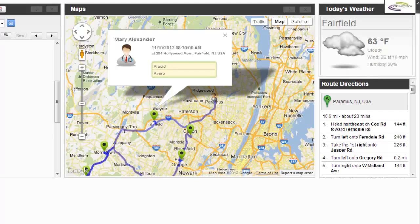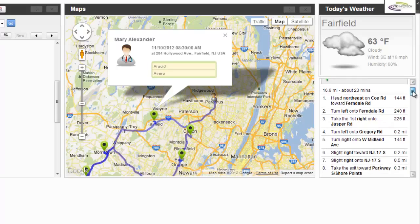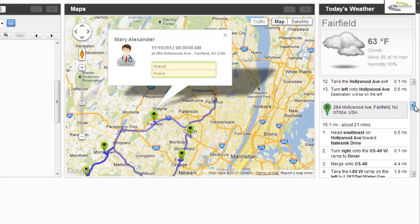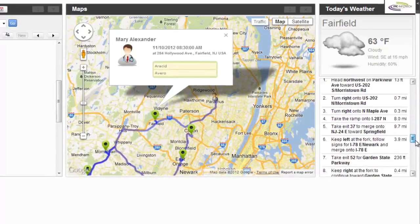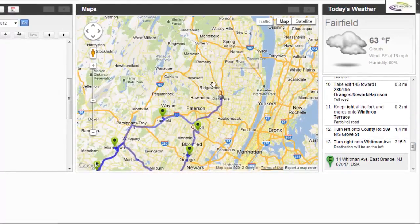It's cloudy — Sally makes a mental note to carry an umbrella. Next, she checks the turn-by-turn directions from her house to the doctor's office. Sally can scroll through directions for her entire route as well. Sally can also view details of all the other calls lined up for the day.